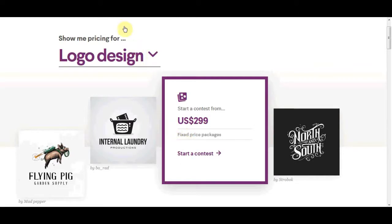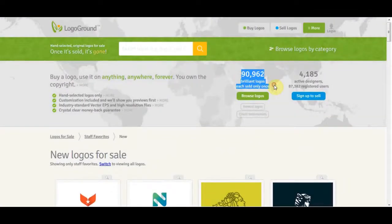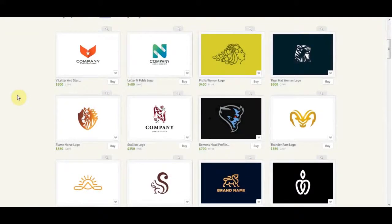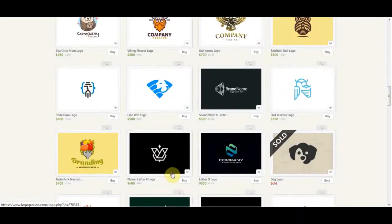Now I'll show you the second website where you can sell logos. This website is called LogoGround. On LogoGround you can buy and sell logos. Many people are uploading logos here and companies are coming to buy them. As real-life examples, people are buying logos for $300, $400, even $600 — and look at how simple those logos are. Some logos sell for $800 and they look pretty simple. These are the types of categories we want to focus on.